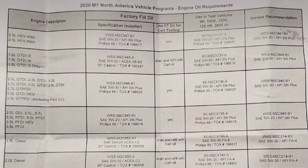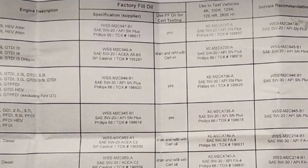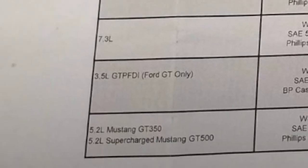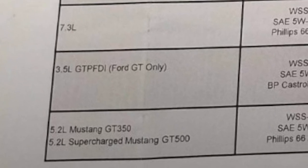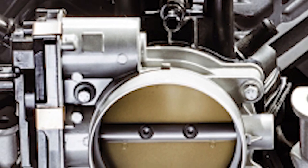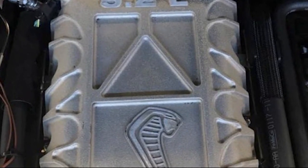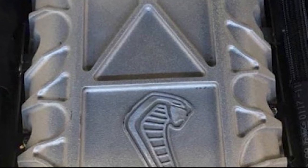Just a couple days ago some documents have been released about some oil change options and requirements. As you can see it was dated at 2020, so this means it'd be for 2020 vehicles. At the bottom of the page you could see a GT350 5.2 and below that a 5.2 supercharged GT500. Another leaked image has been released that shows a supercharger with a 5.2 stamp on it with a cobra at the bottom, which goes right along with the other leaked image.